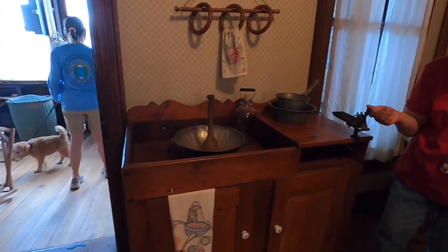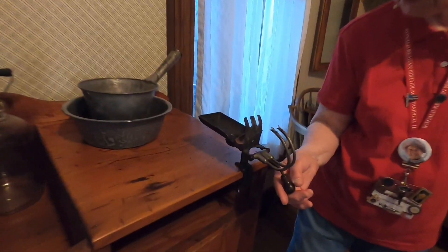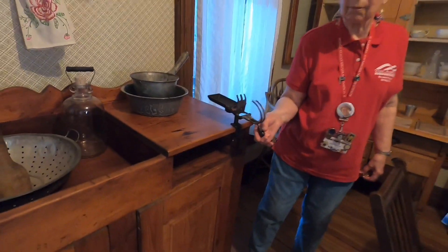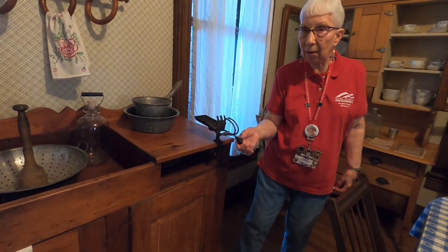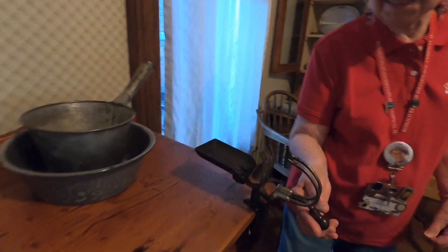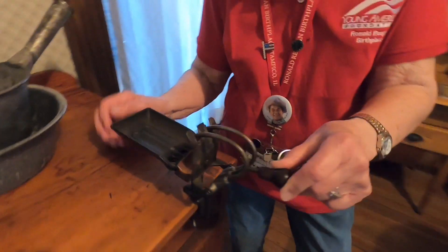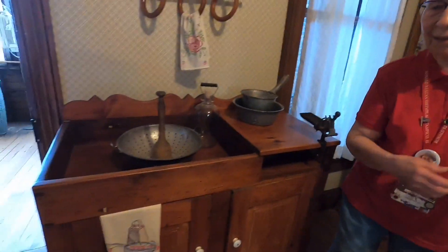This is a favorite antique — can you guess what it is? It's a double cherry pitter. You drop the cherries in there, push the pits out, and as it comes back the cherries fall off. It's my favorite.